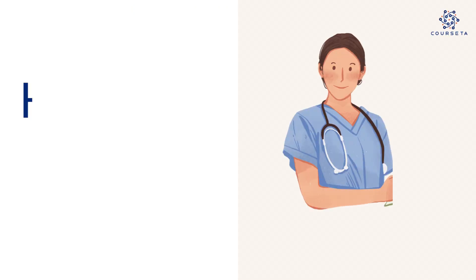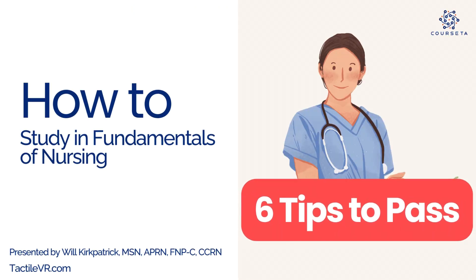Hey guys, it's Will, nursing educator inside Corsetta. Today we're going to go over the six best ways to study and prepare for your Fundamentals in Nursing class.